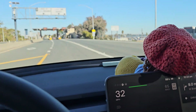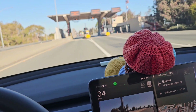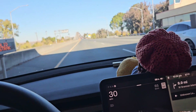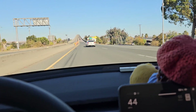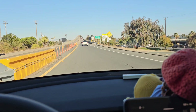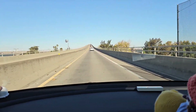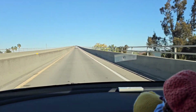I decided to take this random route. I don't know what it's going to cost me, but I guess we'll find out. What did it cost? I don't know, but I was like, hey, this route looks shorter. We're going on this bridge. I didn't know it was going to cost me money. Oops.